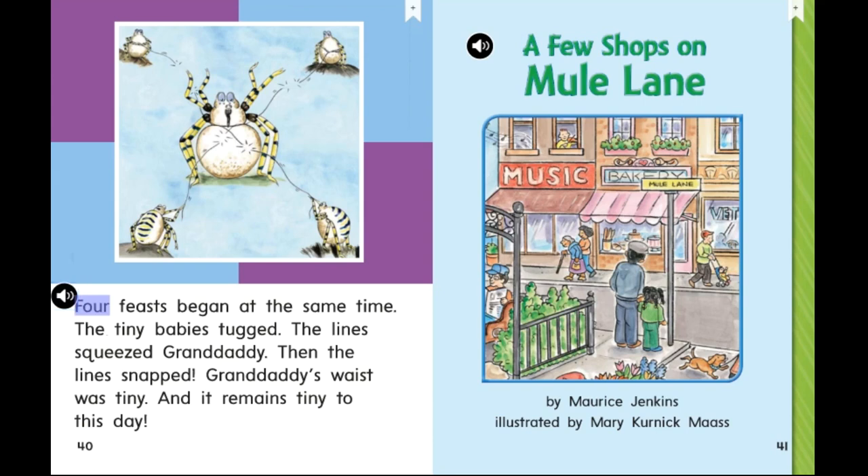Four feasts began at the same time. The tiny babies tugged. The lines squeezed Granddaddy. Then the lines snapped. Granddaddy's waist was tiny, and it remains tiny to this day.